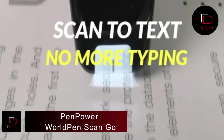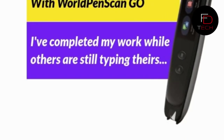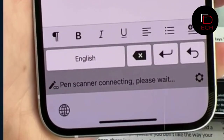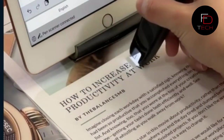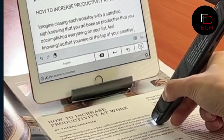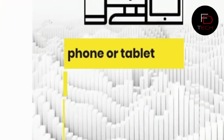The Penpower World PenScan Go is a text-to-speech device. Scan printed or digital texts to have the reading pen read them to you. You can understand the context by scanning multiple sentences at once. Both British and American accents are available. Its speech-to-text function automatically converts voice to text, allowing you to take more notes in less time — never miss an important meeting or class again.